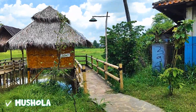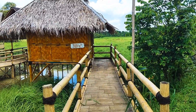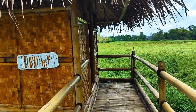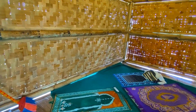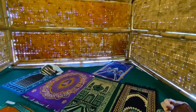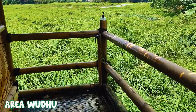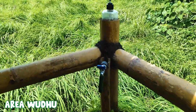Lanjut ke fasilitas terakhir, yaitu musola. Area musola letaknya di pojok area rumah makan. Untuk menuju ke musola, kalian harus melewati akses jembatan dulu. Untuk ukuran musolanya cukup luas, dan terdapat beberapa alat sholat yang bisa dipinjam. Untuk kondisinya juga cukup bersih dan terawat. Ini adalah area wudunya, letaknya ada di pojok area musola.